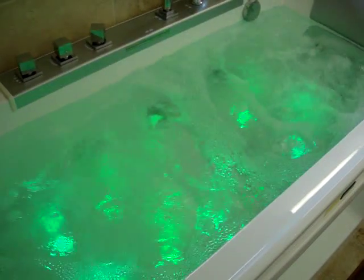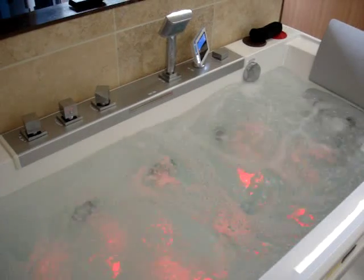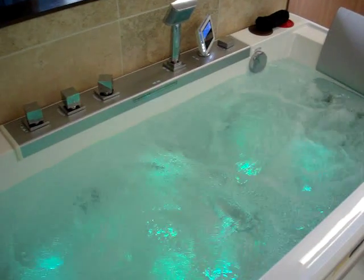In-built water heater. Digi controls. Handheld remote control. Electric shock protection. Intelligent water cut off.